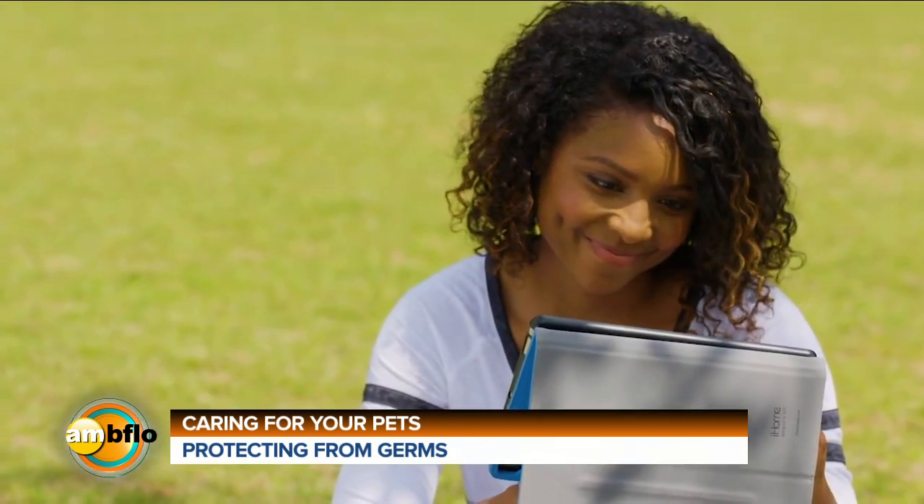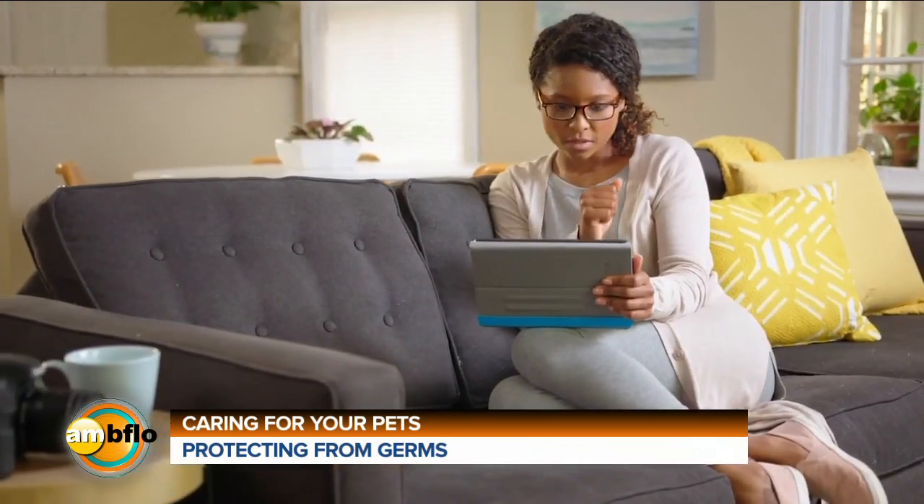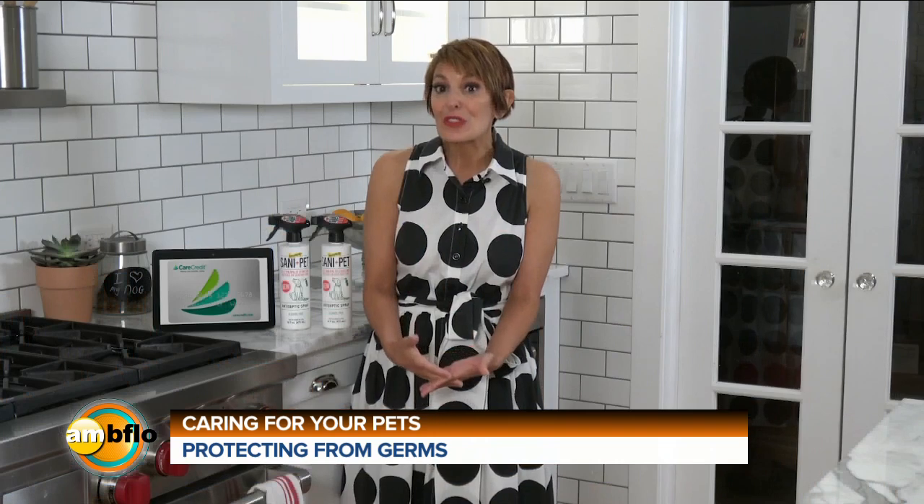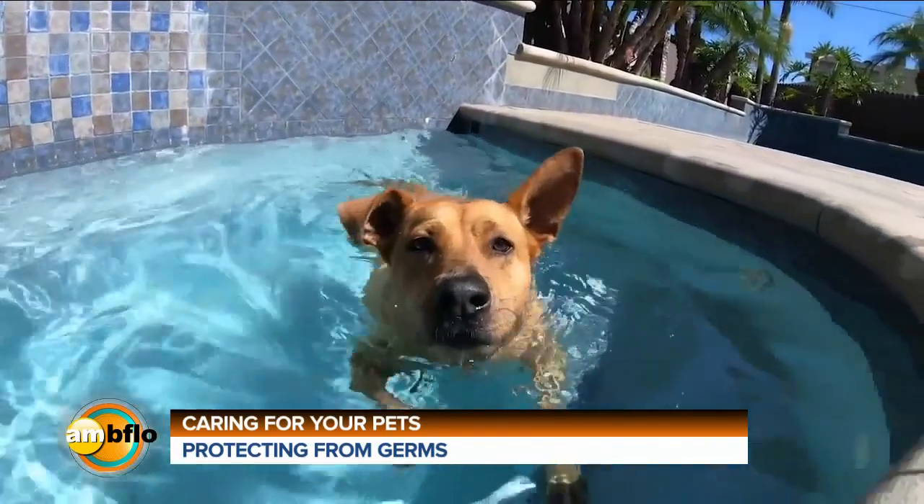And it's really easy to apply — you can do it right online from your computer or mobile phone, and you get a credit decision almost instantly. If you're approved, you can use your card again and again. It really helps because you're ready with an easy way to pay for the veterinary care your pets need to keep them healthy and happy for a lifetime.